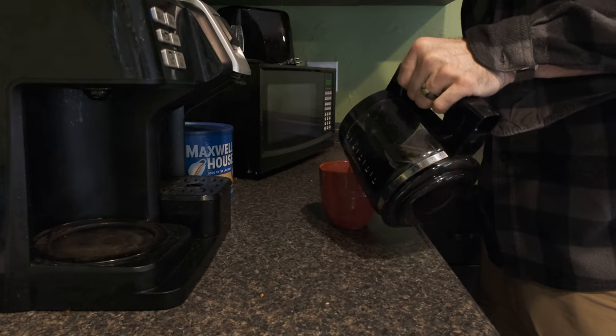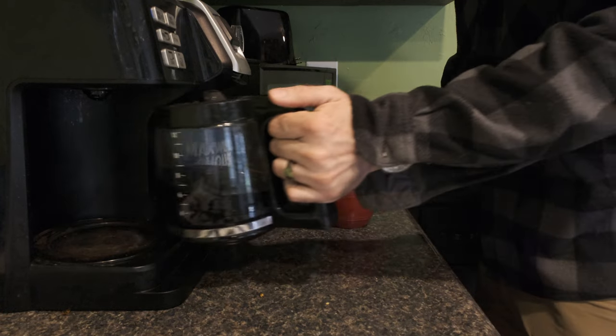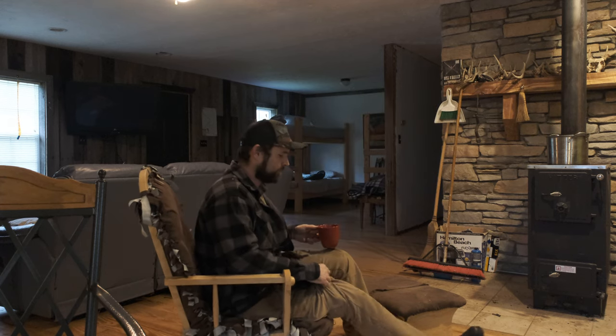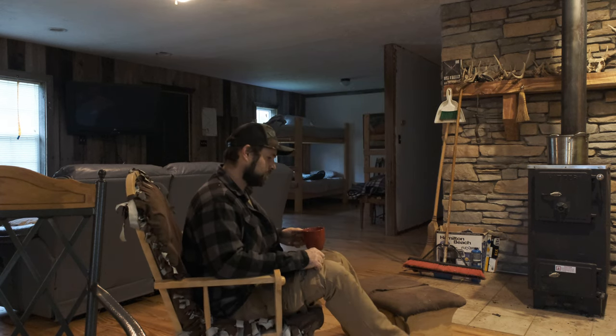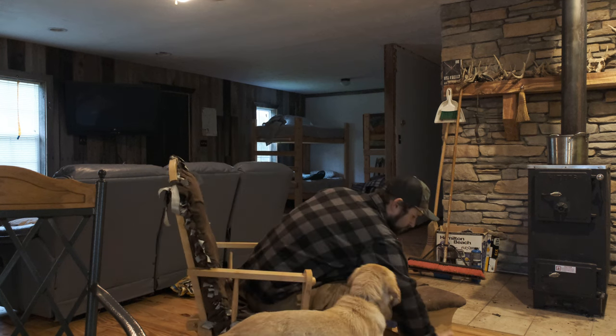About this time your coffee should be good and warm, so pour yourself a cup. Then it's time for the best part about being in a cabin — relaxing by the wood stove.